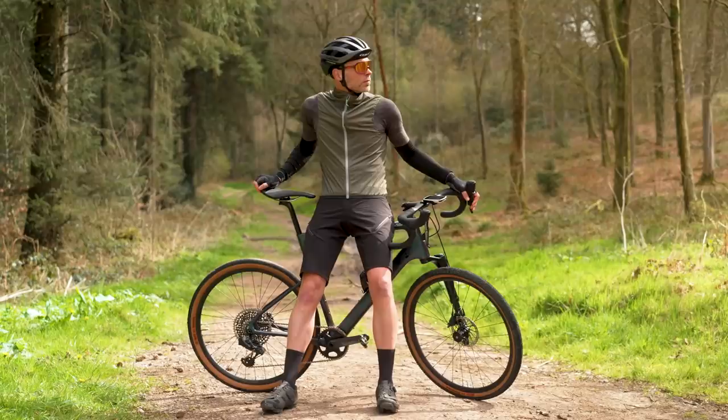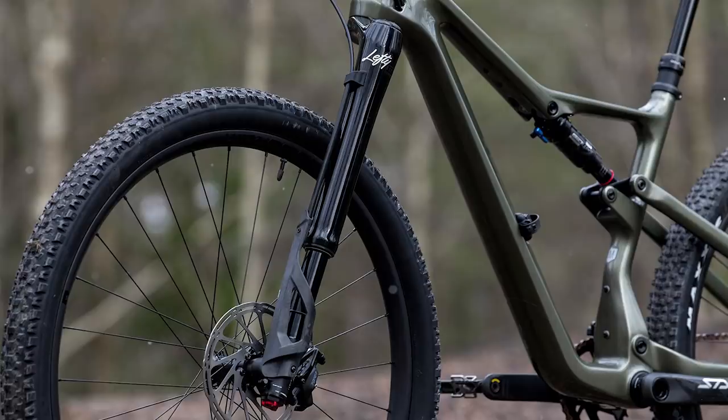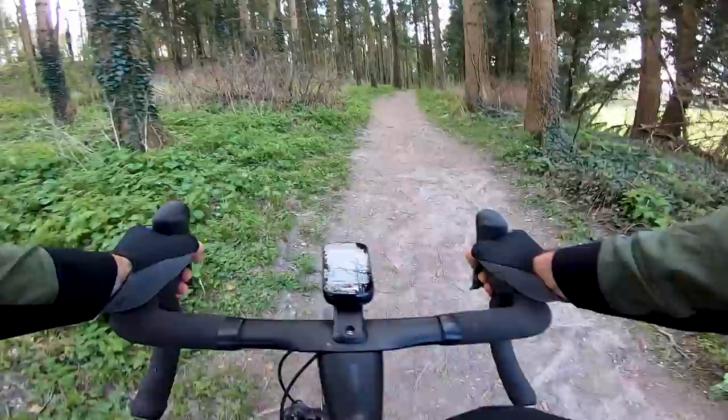Cannondale has reimagined the 2021 Topstone as a full suspension gravel bike with an all-new Lefty Oliver fork with 30mm travel and 650b wheels. The 2021 Topstone Carbon Lefty combines the Kingpin soft-tail design with a completely revamped Lefty Oliver fork. You might recognise it because it's actually been inspired by Cannondale's mountain bike fork, the Lefty Ocho. The Topstone is now an immensely capable gravel machine designed to take you further and further off the beaten track, even more than ever.